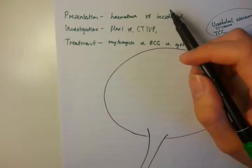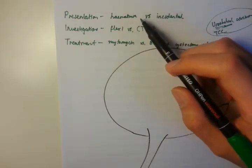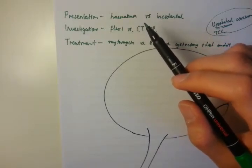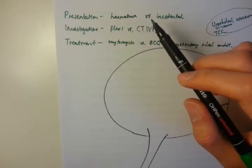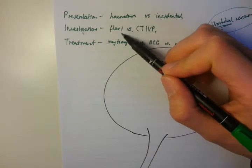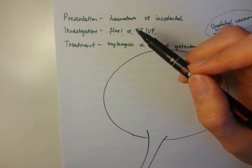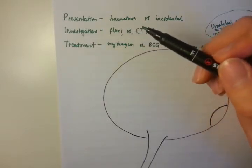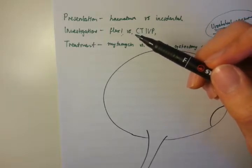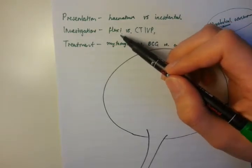Say you have a patient presenting with hematuria — what next? The basic surgical principle is fairly simple: if you have bleeding, you want to find out where it is and where it's coming from. The best way to do that is with a flexible cystoscopy. In my eyes, it's the equivalent of a colonoscopy — if an elderly patient is bleeding from the bowel you use a colonoscopy; if someone is bleeding from the bladder, you use a flexible cystoscopy.